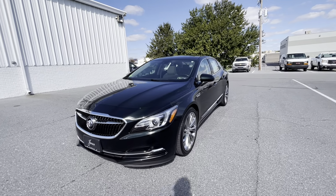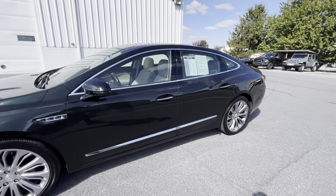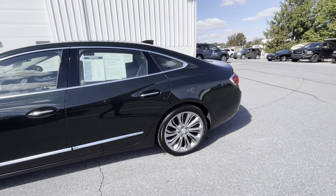Hey, this is Alex from out here at Jones Buick GMC. As I mentioned when we spoke on the phone in regards to this LaCrosse, I wanted to shoot a video for you.